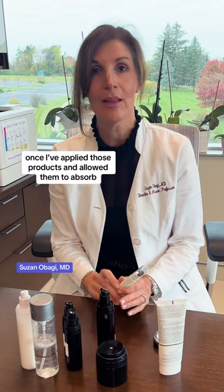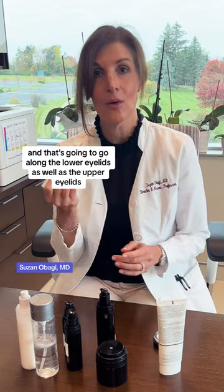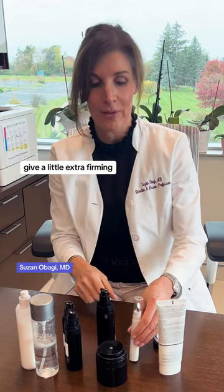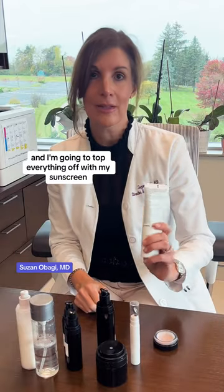Once I've applied those products and allowed them to absorb, I'm going to apply my eye cream, and that's going to go along the lower eyelids as well as the upper eyelids to give a little extra firming.